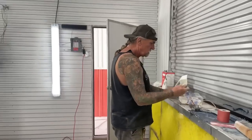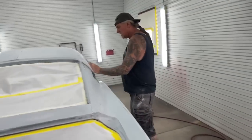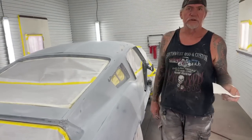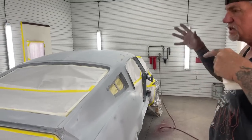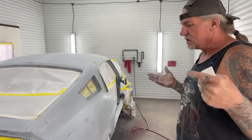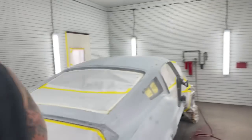Today is the day. We are going to paint the rustang after eight years of working on it. We're going to walk around, I'm going to show you what we did to the car to get it to this stage, and then we're going to cut this video off. When I get ready to apply some paint, we're going to come back.